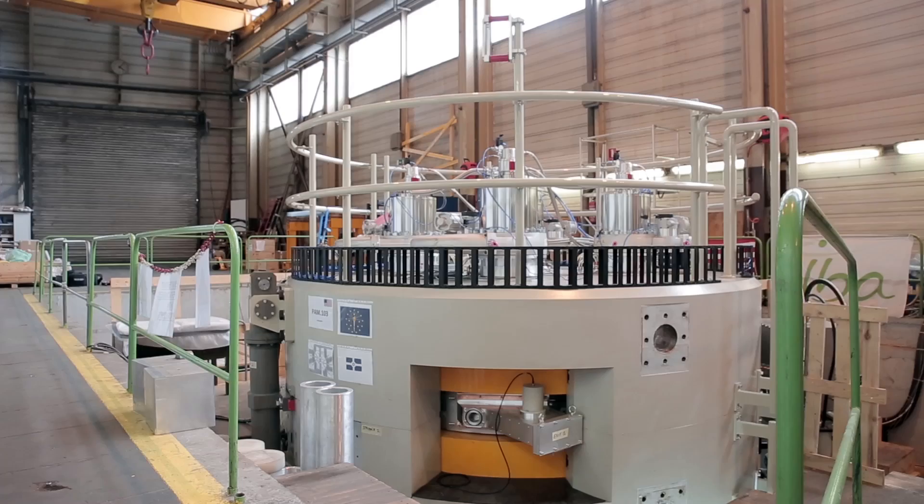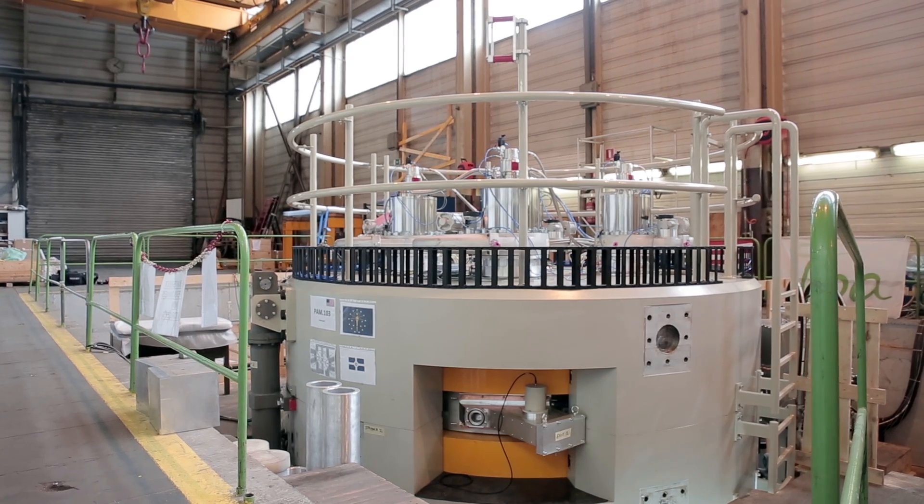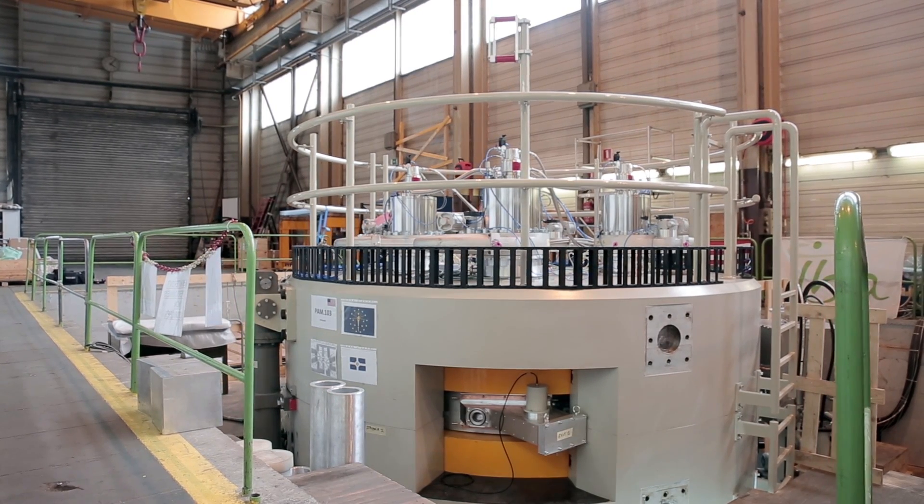ZevaCore's objectives are to provide a sustainable supply of medical isotopes in the United States. We will be the first commercial 70 MeV cyclotron in the U.S. dedicated to commercial use. The product we are going to produce is strontium, which is used in rubidium generators, used in cardiac imaging.